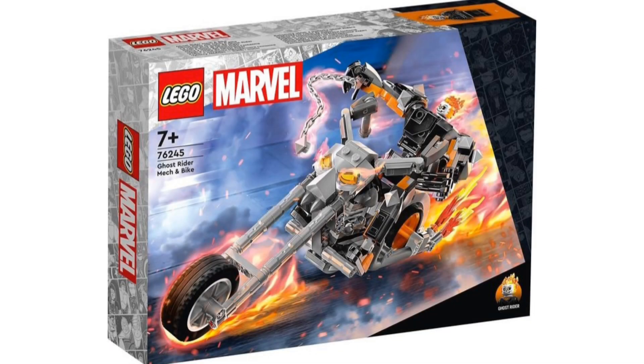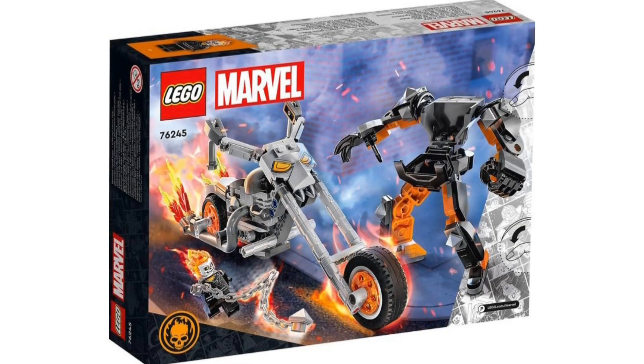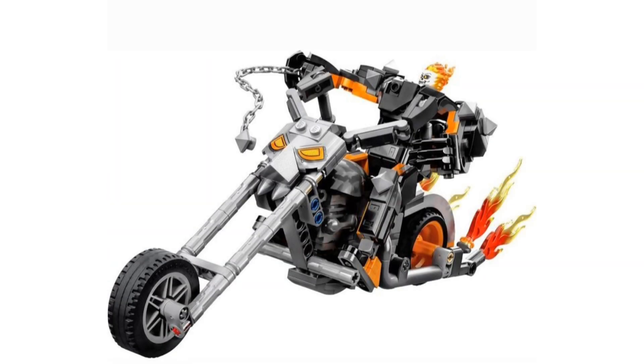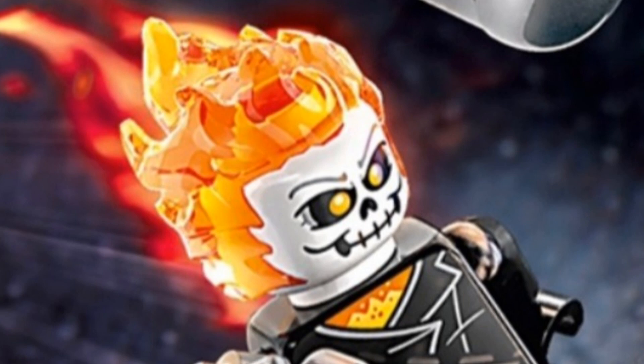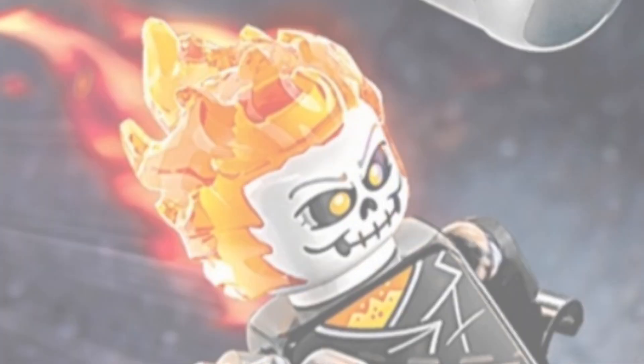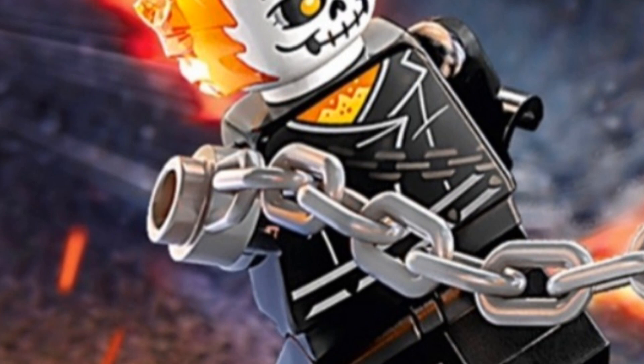Now this is the one I saved for last because I have been waiting for this to come out for so long: 76245, Ghost Rider Mech and Bike, which will retail for $34.99 USD. I'm definitely getting this day one. Starting with the minifigure — you get a new printed head, but if you look super close it is pretty much identical to the original one. The only thing I can tell that's different are the angle of the eyebrows. The torso is different but only very slightly different.